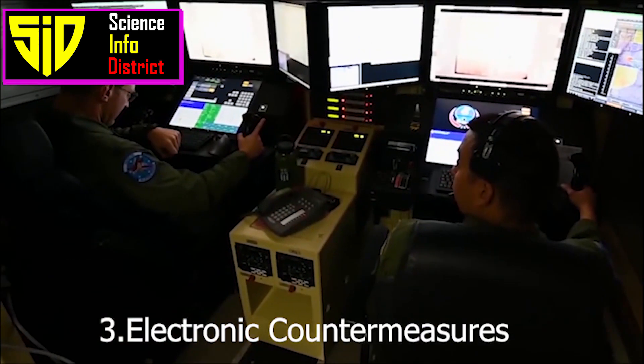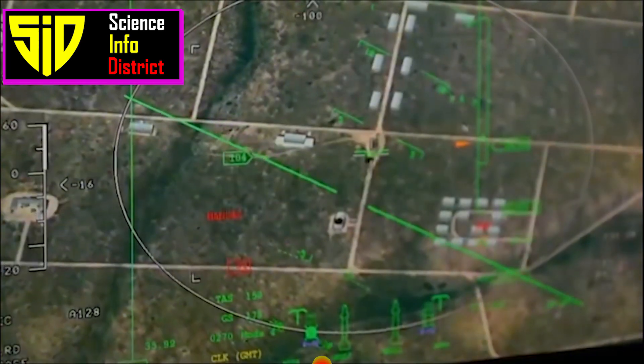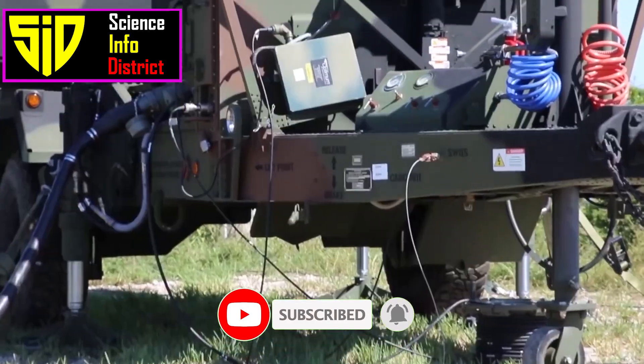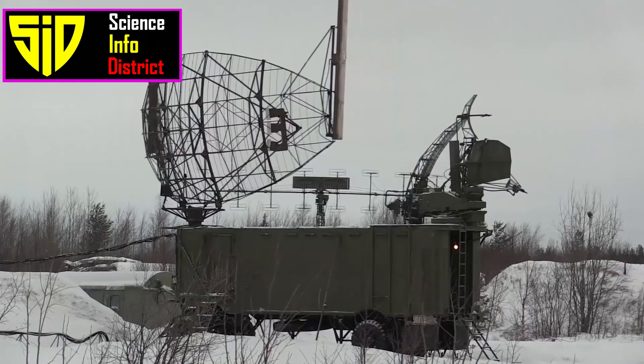3. Electronic Countermeasures. Electronic countermeasures, such as jamming devices, can be used to interfere with the drone's sensors and communications, making it more difficult for the drone to detect and track targets.